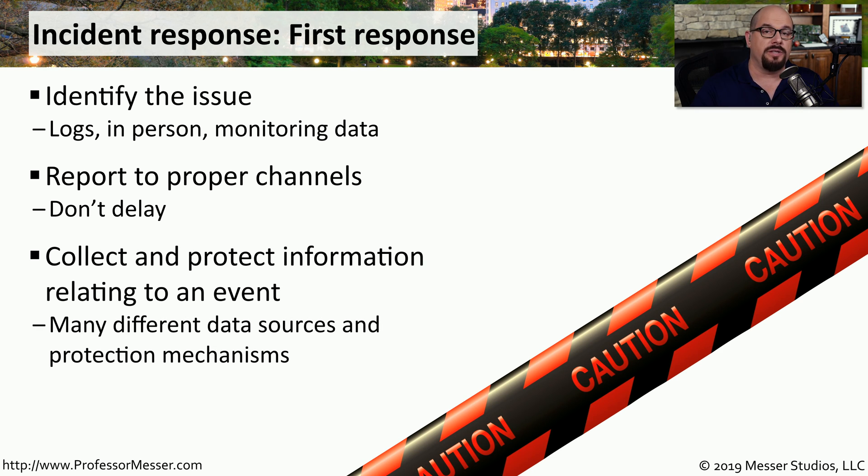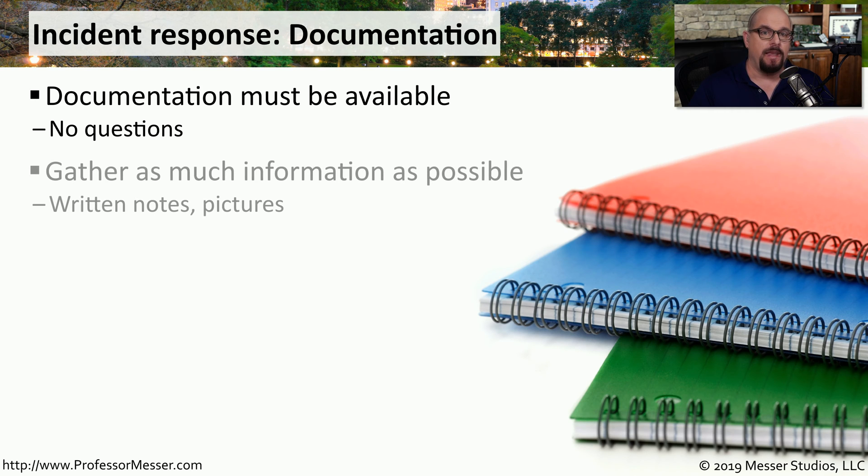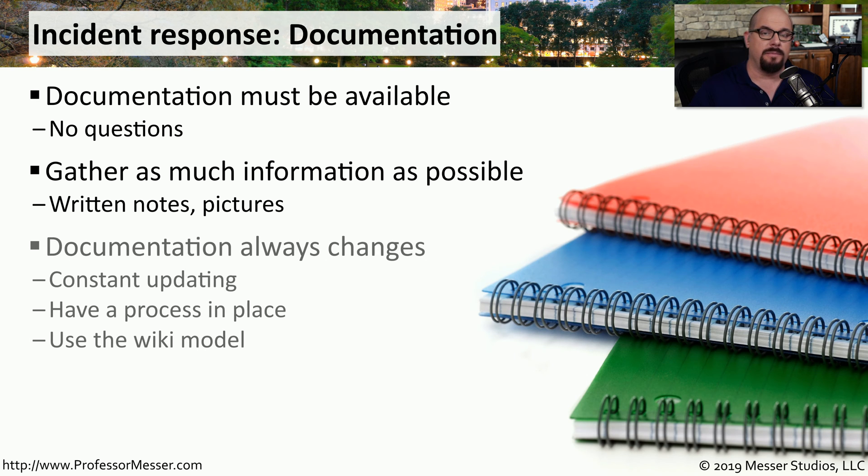If you're there first, this is a great opportunity to begin gathering detailed documentation. You can document what you found in your logs or your monitoring data, and then document anything else associated with the incident. The documentation you create will be used by many people in this investigation, so you want to be sure that it is available to everyone. You want to gather as much information as possible, either through written notes or by taking pictures, especially pictures of a screen, so you can capture exactly what was seen during this incident. Many people will be contributing to this documentation, so you want to be sure that it's in a place where many people can collaborate and add additional details.